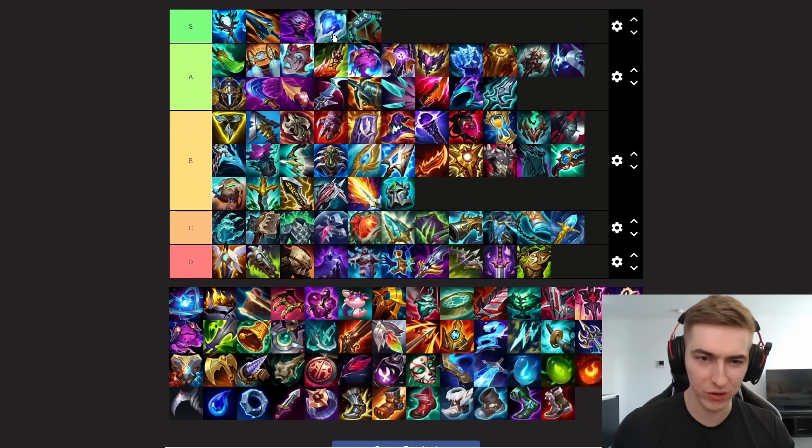Moving on to Frozen Heart. A huge reason I've got this item as S tier and think it's overpowered is just because it's so cheap — the item is extremely cheap, really easy to pick up, and very gold efficient. The stats you get from this item, not including the passive, have over 130% gold efficiency. Even the build path — Glacial Shroud is pretty efficient. So this item is really cheap and efficient to build, the stats are really good even if the passive doesn't give you the most value.